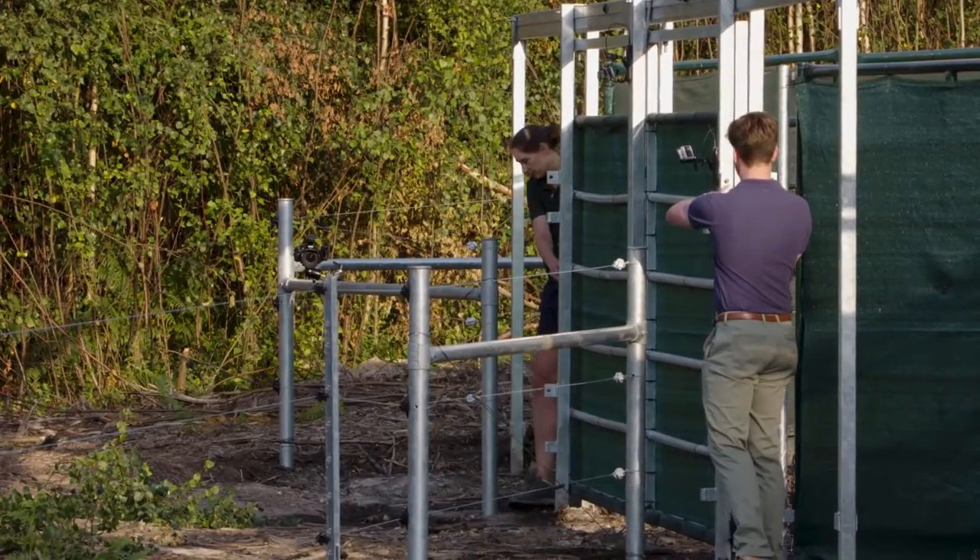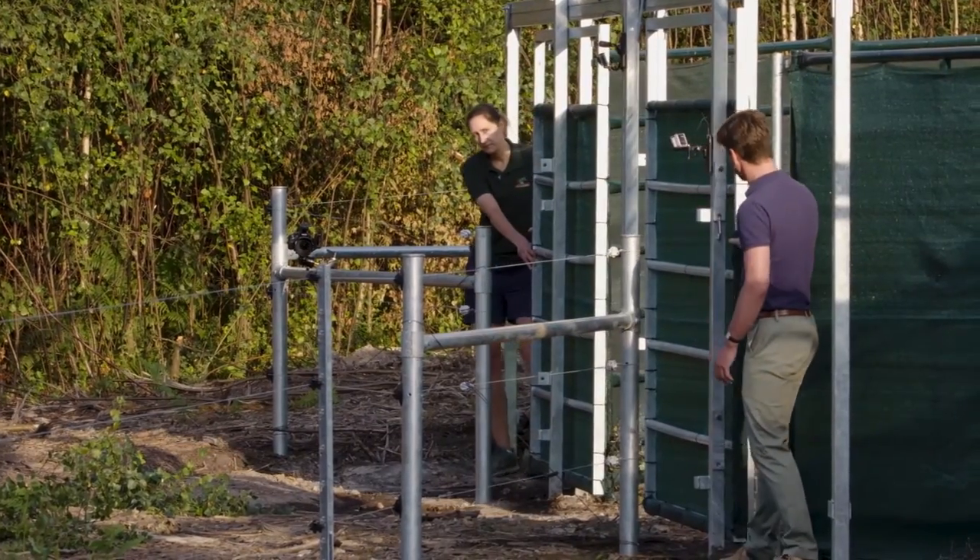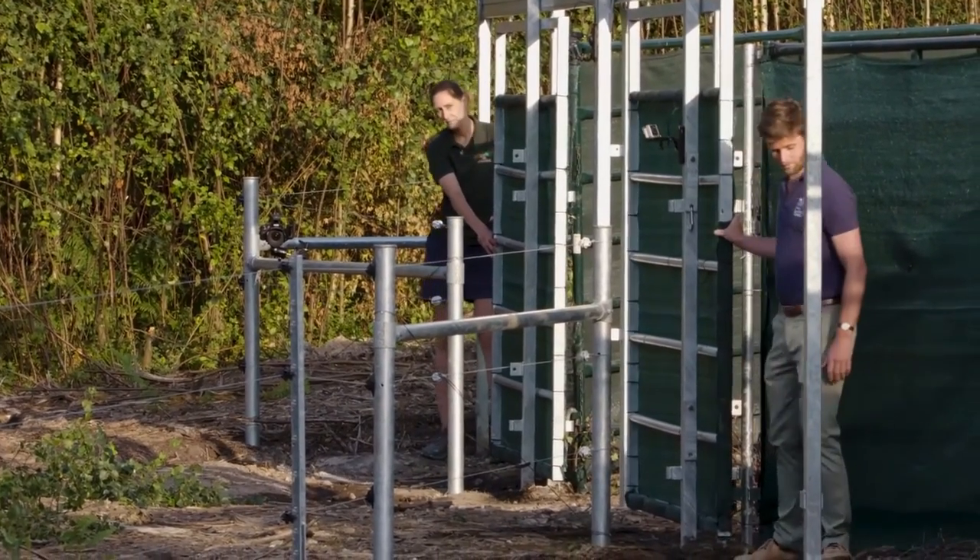Beavers also create new habitats that benefit other species, like invertebrates and bats, as well as endangered species such as the water vole.